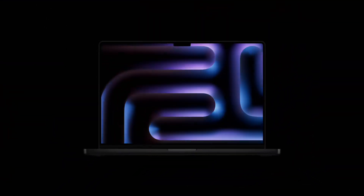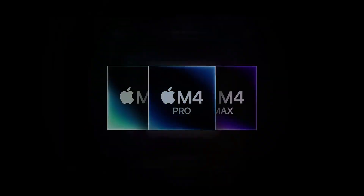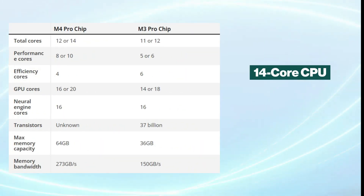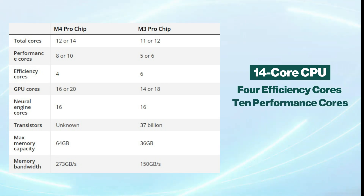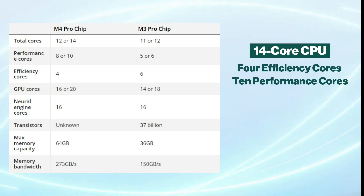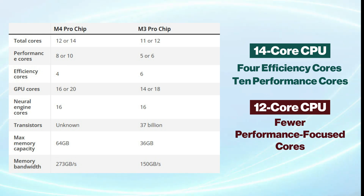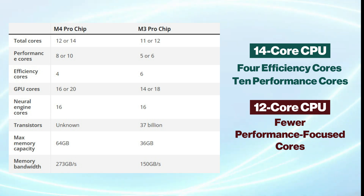When it comes to internal power, however, there are some significant differences. The M4 Pro comes with the option of a 14-core CPU, made up of 4 efficiency cores and 10 performance cores, while the earlier model maxes out at 12 cores with fewer performance-focused cores. This difference in core structure is designed to boost speed and efficiency, especially in resource-intensive applications.